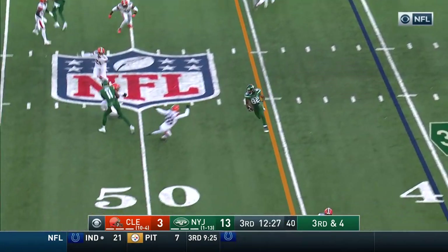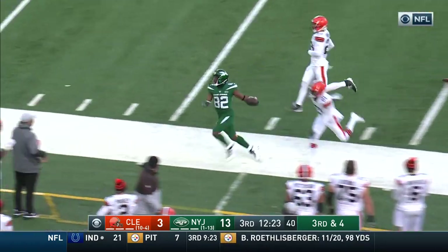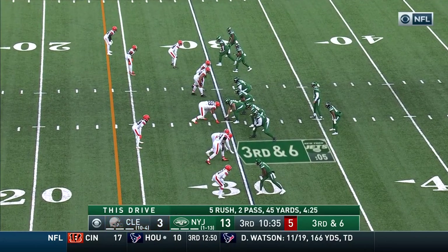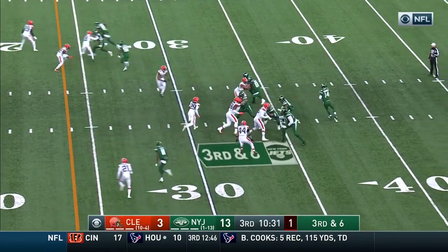Third and four. Crumbling pocket — across the middle to Crowder, and he breaks a tackle of Johnson. Completion percentage just average, 9 of 16, only 108 yards. But they're doing an efficient job getting the ball out of his hands quickly and getting him out in space.